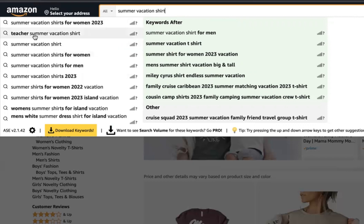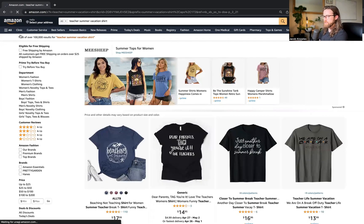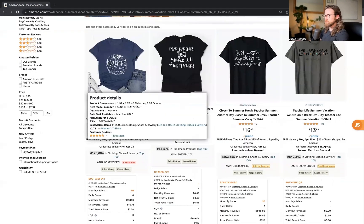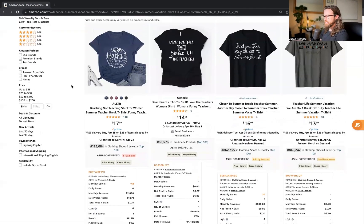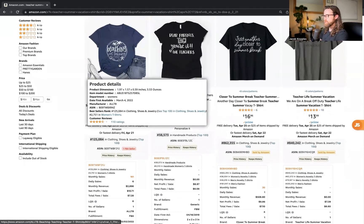I'm going to look up 'teacher summer vacation shirt' because so far we've been going pretty broad, so let's look at some more specific shirts. Right away we have a design: 'Beaching, Not Teaching' — it seems to be getting strong monthly sales and strong monthly revenue. Definitely put your own spin on this, maybe add some color.